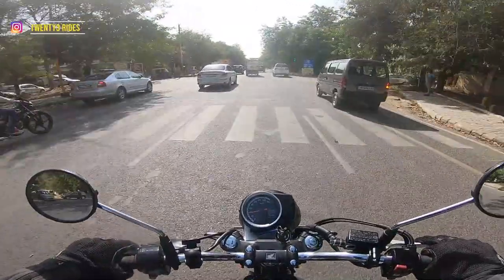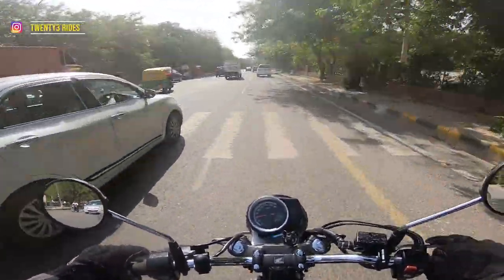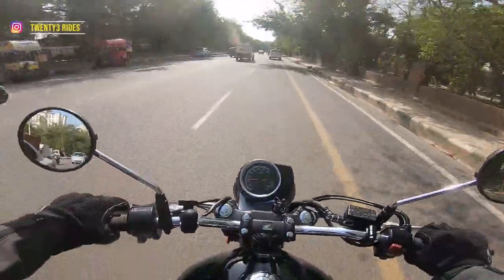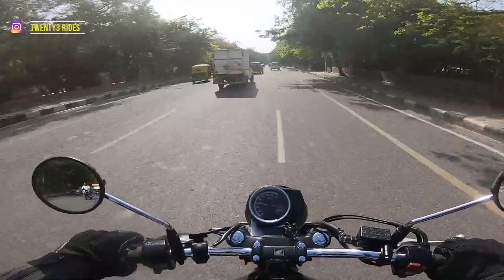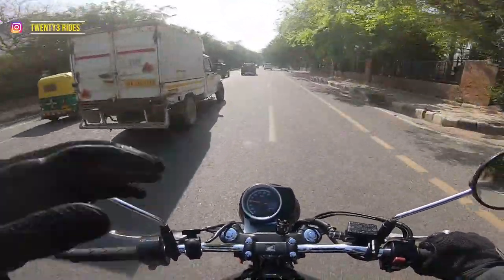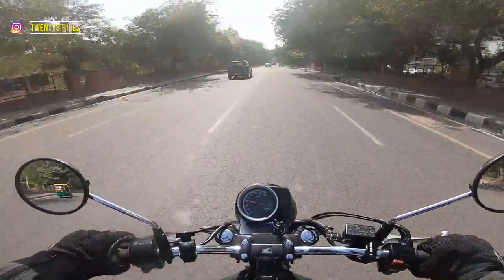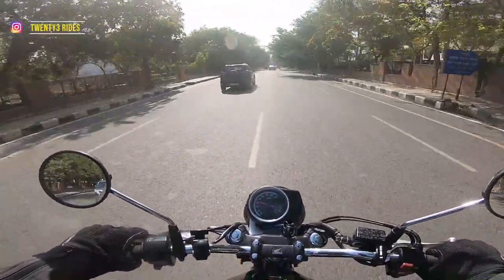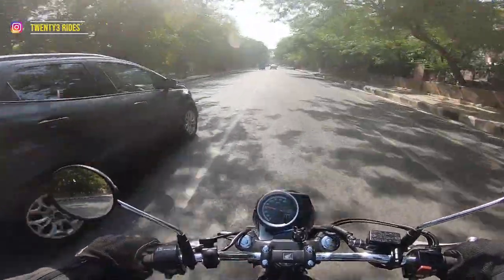From a mileage standpoint, this machine is pretty frugal as well. It gives a mileage of about 33-34 kilometers per liter even when you are riding it pretty hard, like the way I am riding it today — 100-plus kilometers on the highway and on normal roads with bumper-to-bumper city traffic. So in varied conditions, 33-34 kmpl is quite a decent mileage.